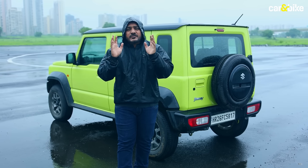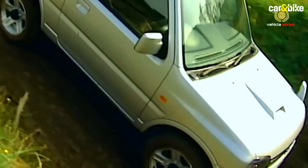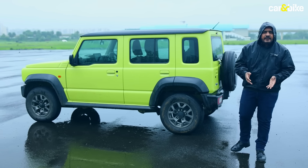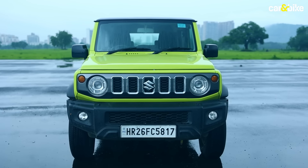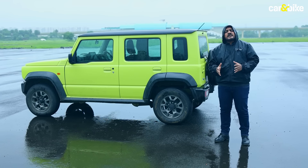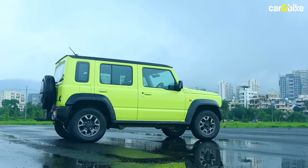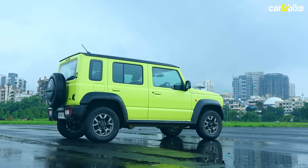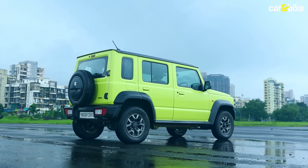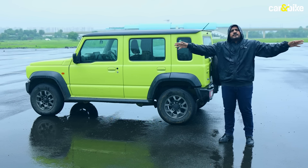Ever since the introduction of the Jimny brand a few decades ago, its small and compact dimensions were its biggest forte — its small motor good enough for everyday commutes, its frugality, and its capable 4x4 hardware. This saw huge success in the European market, where the 4x4 hardware was usable for people who had their houses far away across the moors and farmlands. Even today, you would find a happy Jimny buyer thoroughly crossing the outskirts, away from the urban jungle.